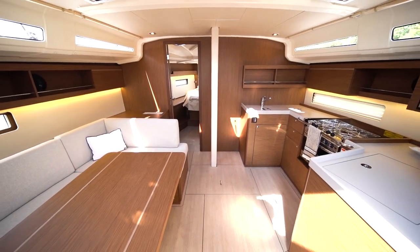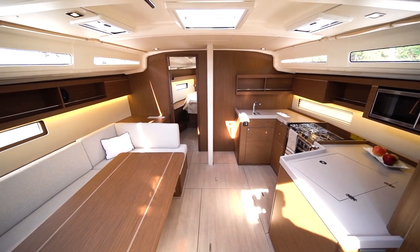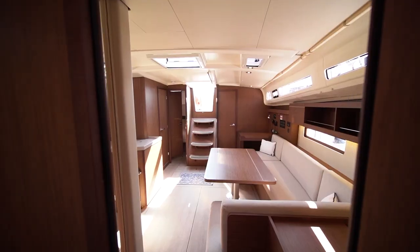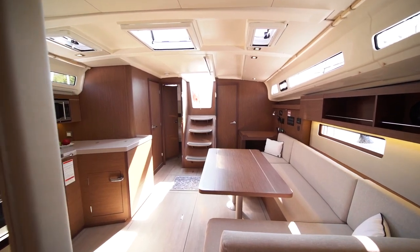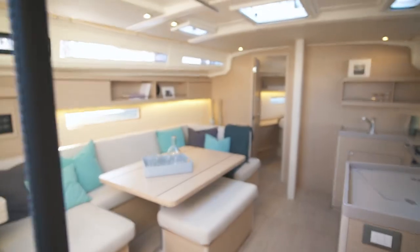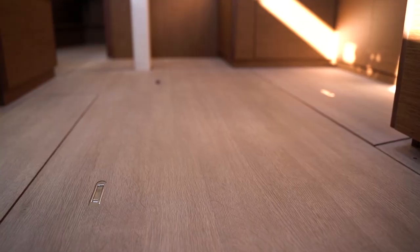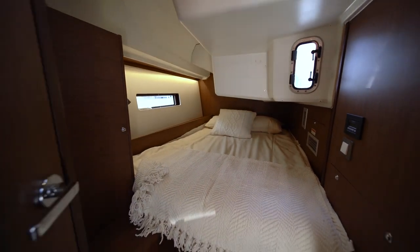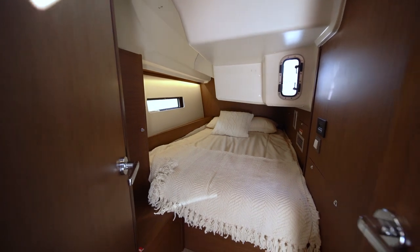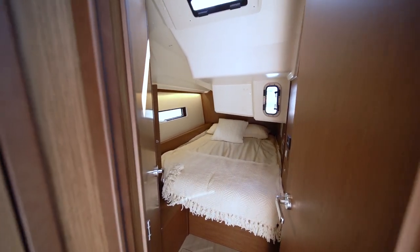Another noteworthy feature of the Oceanus 40.1 is the amount of natural light that floods the interior when you're below deck. As we make our way to the aft cabin, you'll notice the interior wood is a beautiful Alpi walnut. There is also a white oak interior available to create a lighter touch below deck, and both options come with beautiful oak flooring. In the starboard side aft cabin you'll see spacious bedding, ample natural light, and two opening port lights to keep fresh air flowing for your guests.